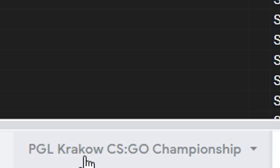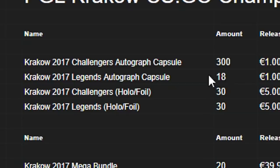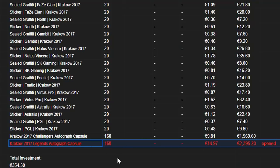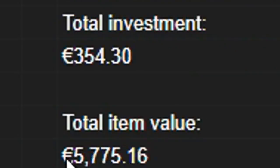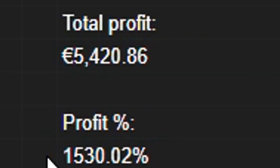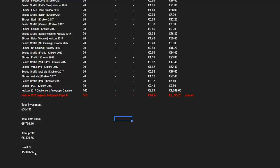Now for the more interesting one: the PGL Krakow investment. You can see that I've removed all of the Legends Autograph capsules which I opened — I only have 18 left. My total investment was 354 euro, and now on the Steam market these capsules and stickers are worth a total of 5,775 euro. That means the profit is 5,420.86 euro, with a profit percentage of 1,500%. These are Steam market prices, but even in cash price I still profited around 4,000 euro. And it would have been even better if I hadn't opened the Legends capsules — then the profit would have been over 10,000 euro.